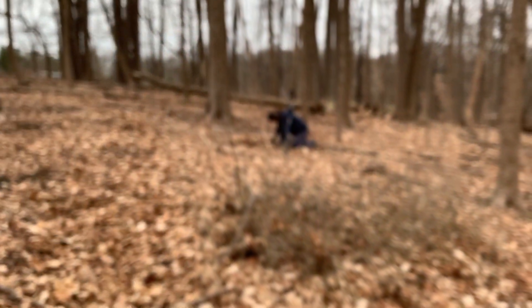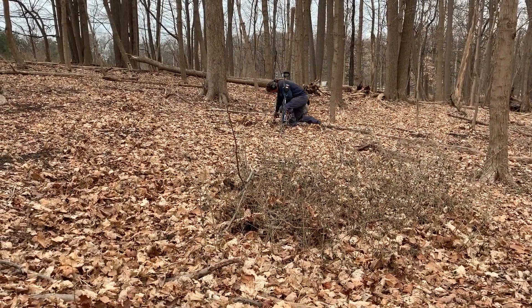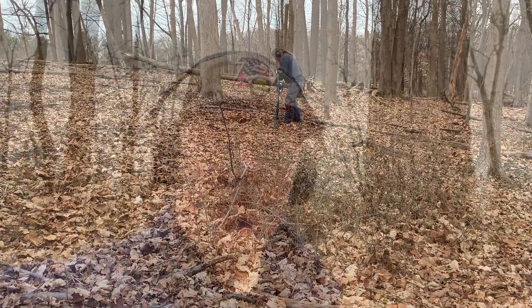How you doing, Carl? It's January 31st, 2020. This is probably — what is this — the second time we've been out together this year? Got another target, nice signal, pretty crisp. It's right here, let's see what it is together. I don't even think I need the pinpointer. Hold on, let me put my glasses on.